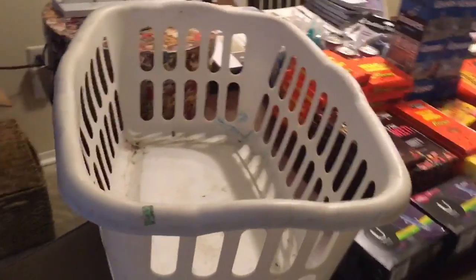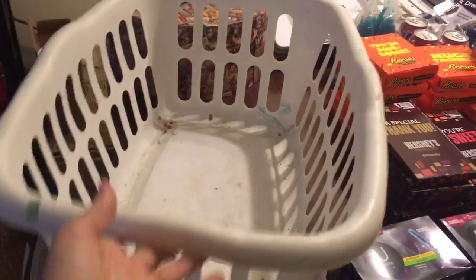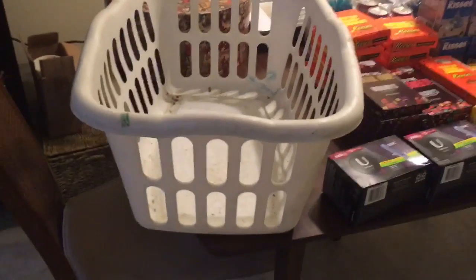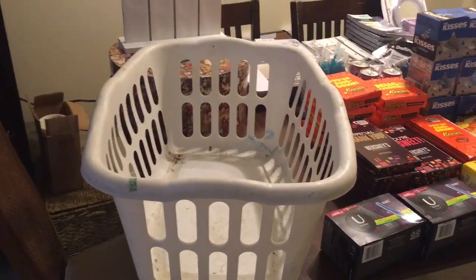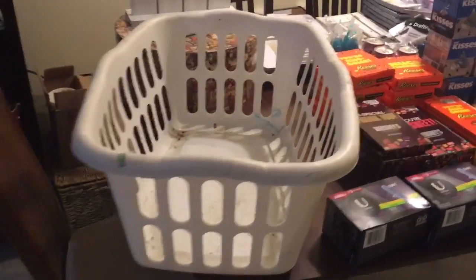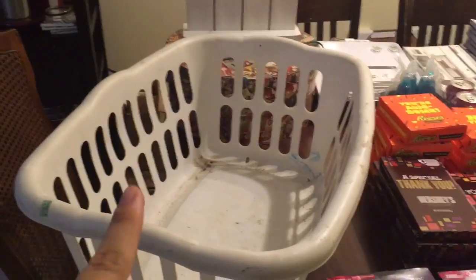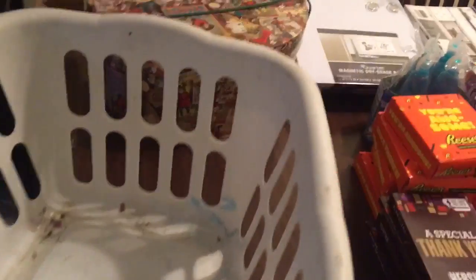Starting off right here, I got this laundry basket. This was somebody's personal dumping. It's quite dirty on the inside, but there's no cracks or breaks in it. This was actually very helpful to haul all of this stuff in, so that came in handy. I'm going to clean it up and probably keep that.